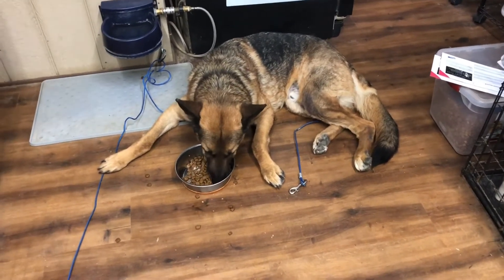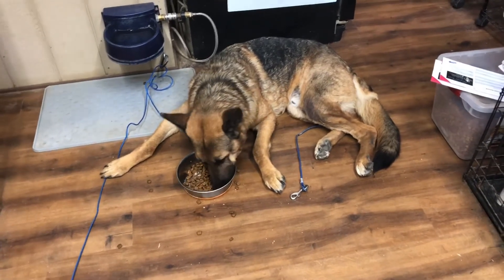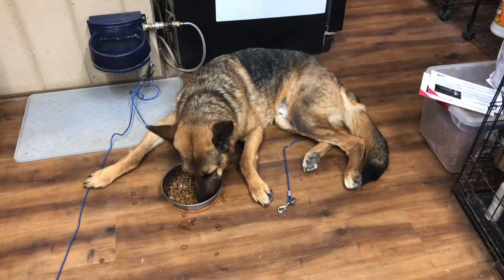He's doing such a good job here, so we're really happy with him. Good job, Jack. Yeah, he's a good boy. He's looking really good.